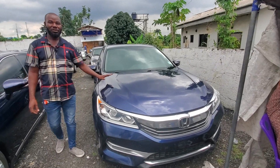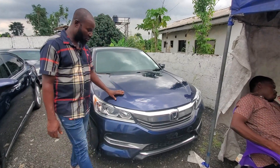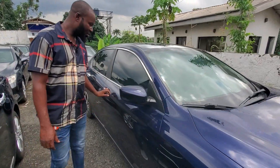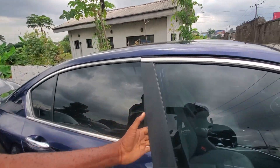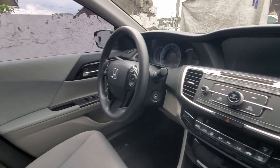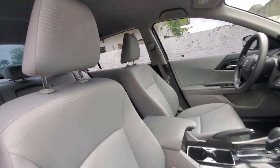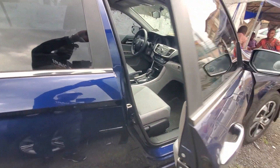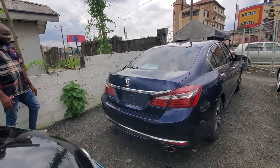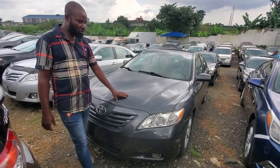2018 Honda Accord. Super Honda Accord — everything is new, everywhere is just like new. 2018 model, super. Very neat, very clean. 2018 model Honda Accord, view the inside — everywhere is neat. View the back and the tires everywhere. This one goes for 9.5 million.